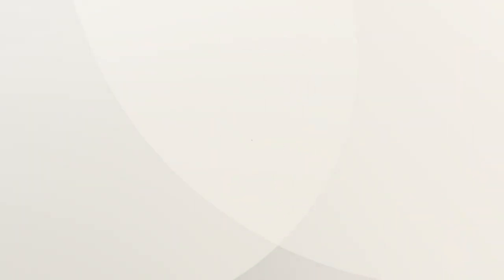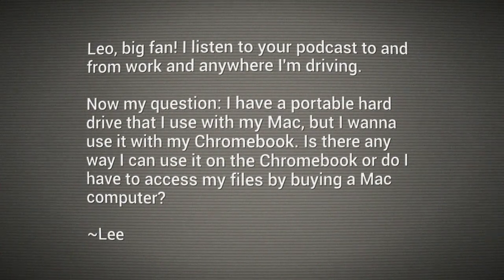Hey everybody, Leo Laporte here. Another question from the Peanut Gallery — well, somewhere like it. Peanut Lee writes — actually his name is Lee. Leo, big fan. Listen to your podcast to and from work and anywhere I'm driving. But now my question: I have a portable hard drive that I use with my Mac, but I want to use it with my Chromebook. Is there any way I can use it on the Chromebook, or do I have to access my files by buying a Mac computer?